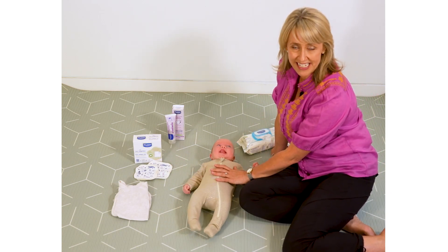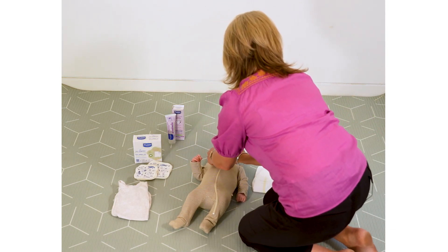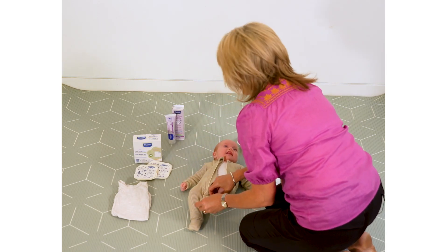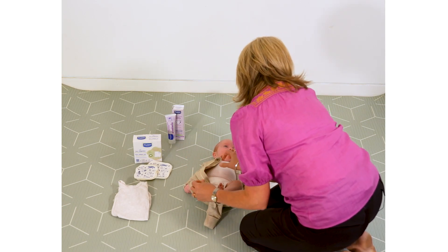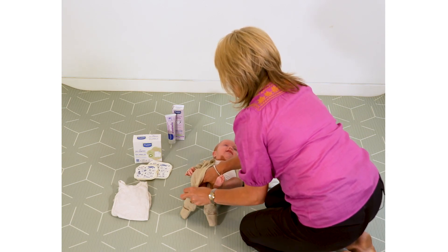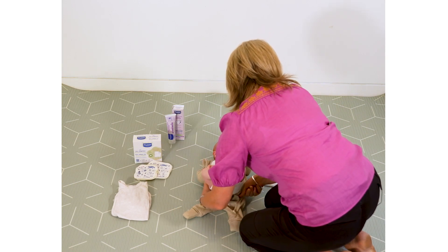So I'm going to start to demonstrate now. We're going to take down the old suit. Using your voice and interacting with your baby at any time — whether it's a nappy change or a tickle or a cuddle or a bath — just having them know that you're close by and it's a relaxing thing to do always helps.